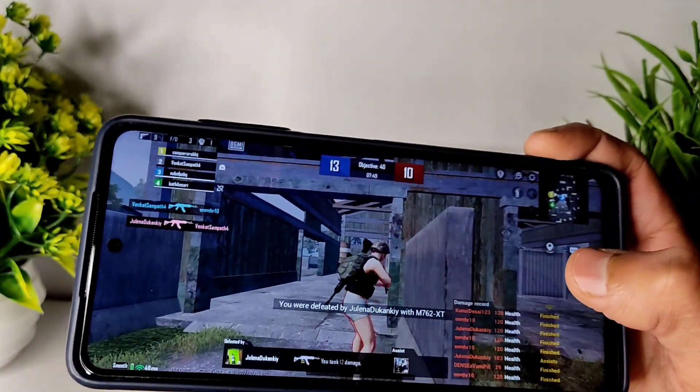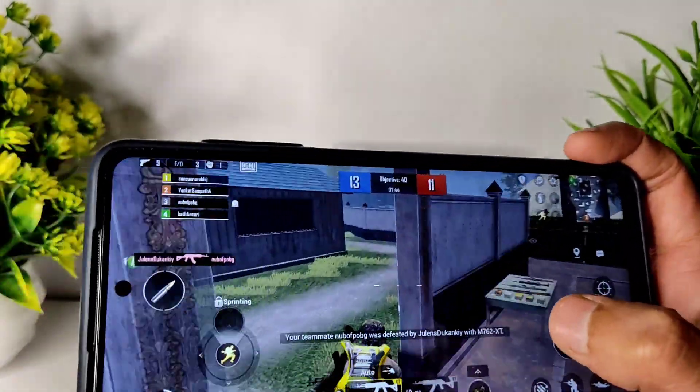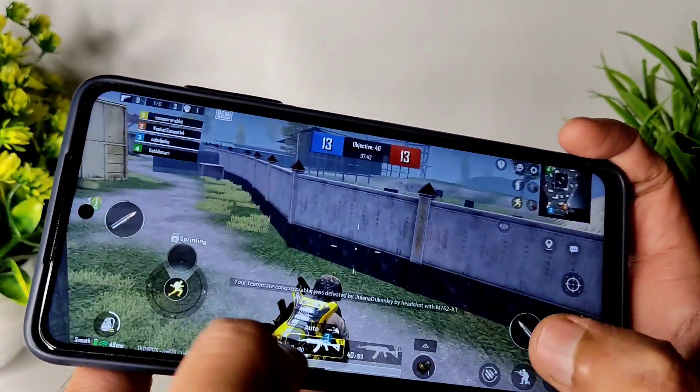The gameplay is also very very good in my opinion. I felt like I should play a full match, but I'll come back to the review now.